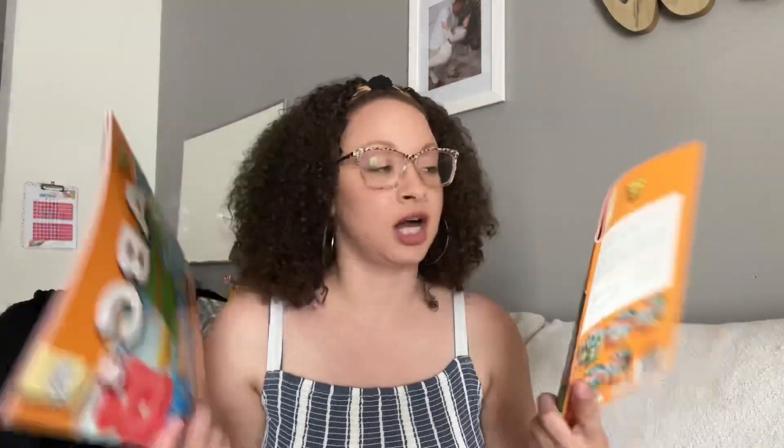I also have lots of supplemental workbooks. Whenever she finishes this workbook, she will be working out of these two workbooks. The first one is Ready for Phonics and the next one is ABC. It's just to reinforce ABCs and phonetic sounds for her for this school year.